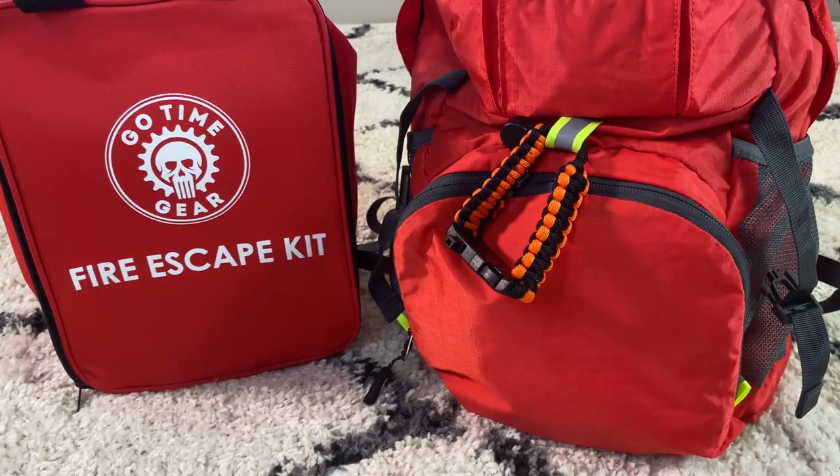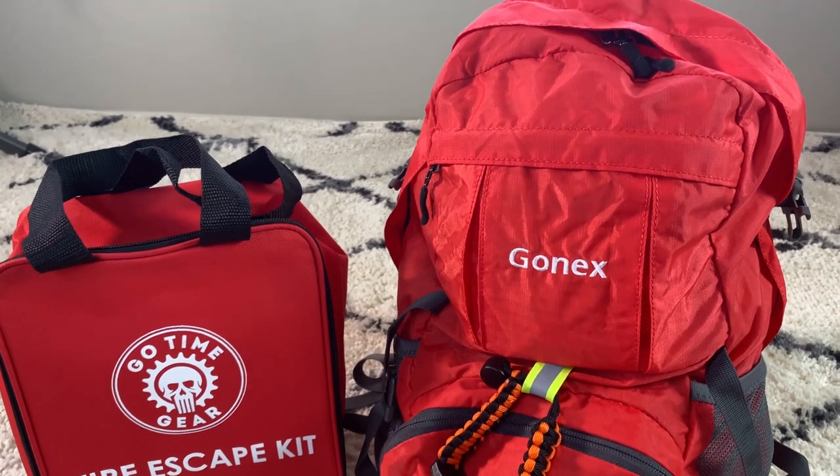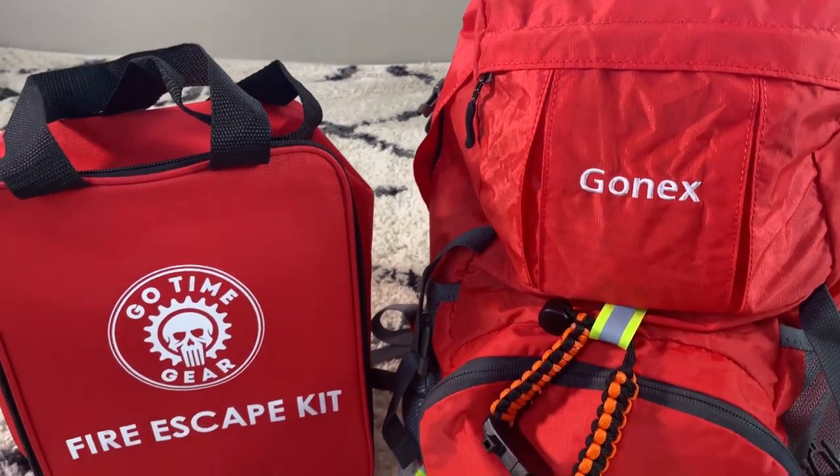I hope you enjoyed this video and found it informative. Let me know what you have in your home fire emergency go bag or what you would add to this, and I'll see you in the next one. Bye!